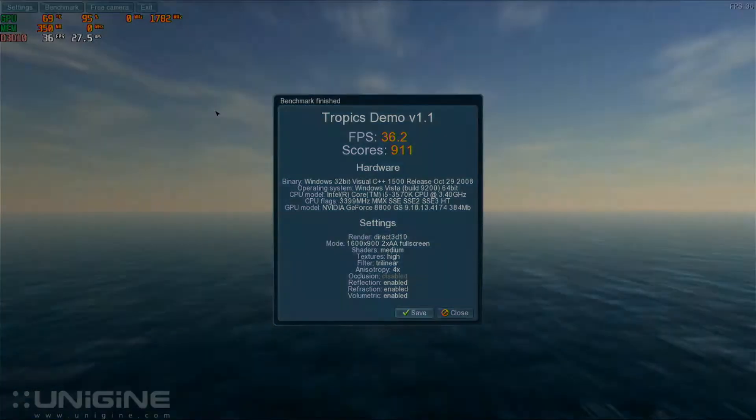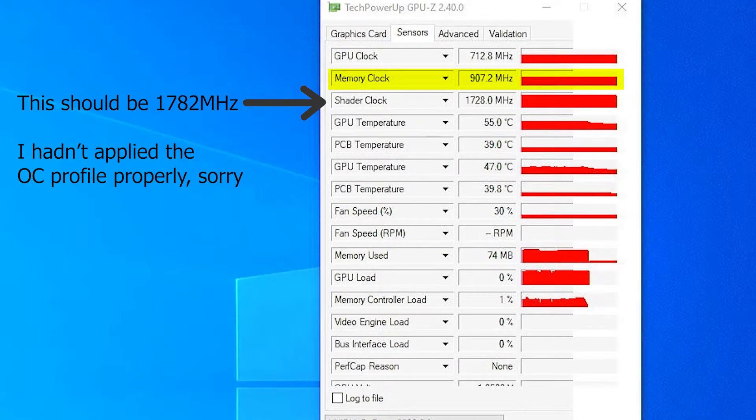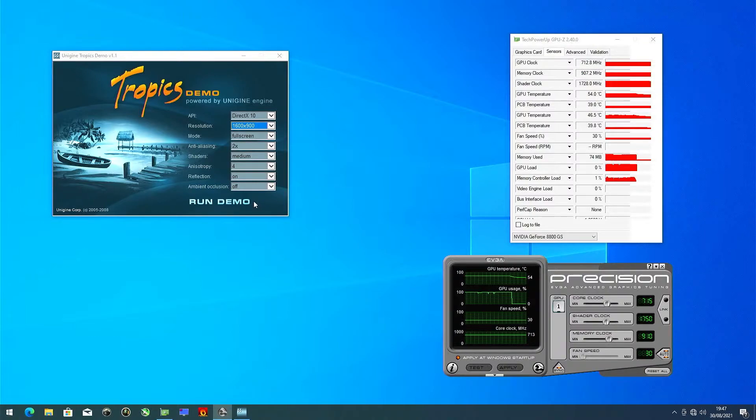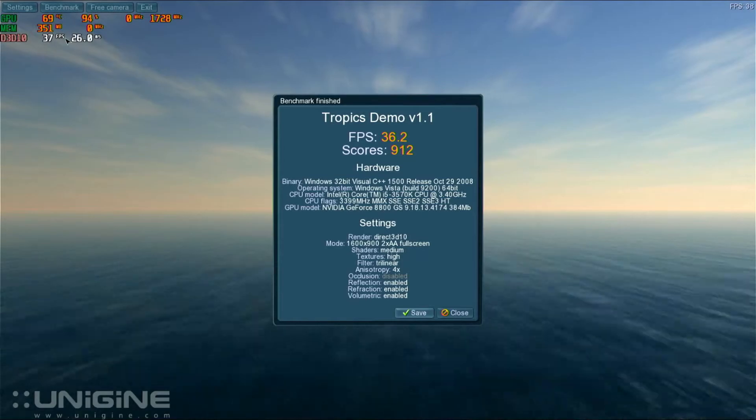Now let's find the absolute limit for this card. After a bit of fine tuning I've managed to get an extra 7MHz on the memory — not a huge jump, but let's see if it increases the score. The benchmark gave a score of 912, still an improvement I suppose.